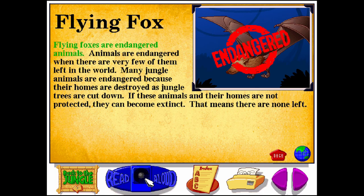Flying foxes are endangered animals. Animals are endangered when there are very few of them left in the world. Many jungle animals are endangered because their homes are destroyed as jungle trees are cut down.